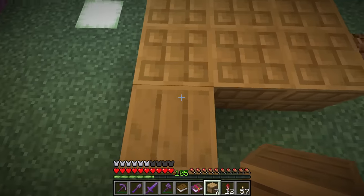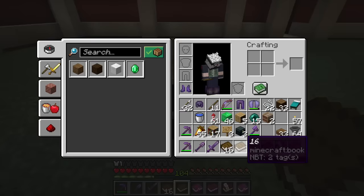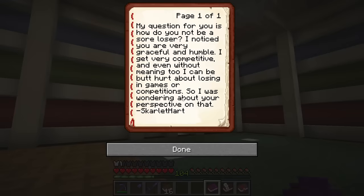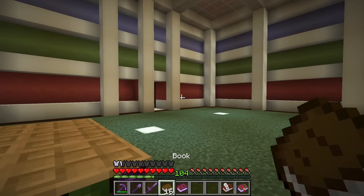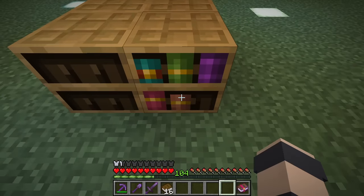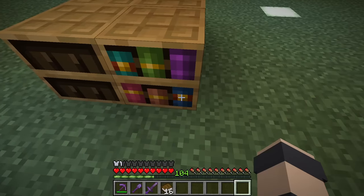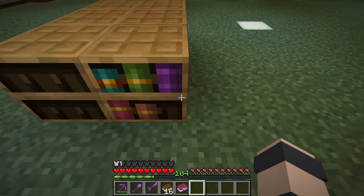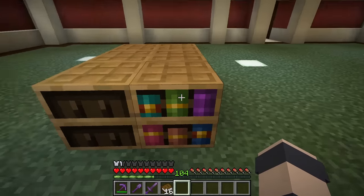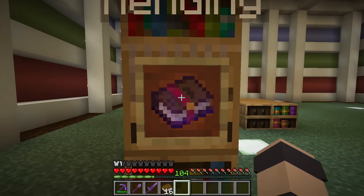Let's test out all the book types. We have just a regular stack of normal books - put it in, take it out, and it keeps the name, which is good to see. We have an enchanted book, Soul Speed 3. We have signed written books - it kept the information. We have a written book, the never-ending to-do list. It went in and it kept all the information. And then we have a named enchanted book, I named it Mending, and it kept the name. So it handles everything perfectly.